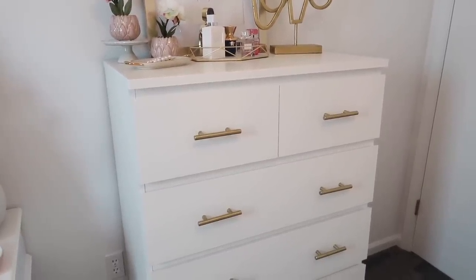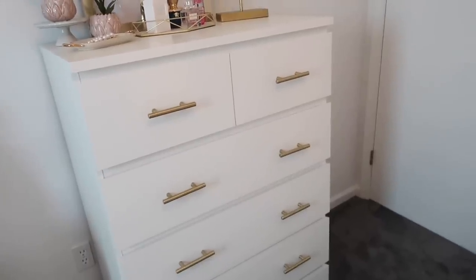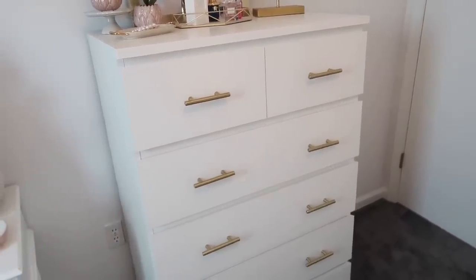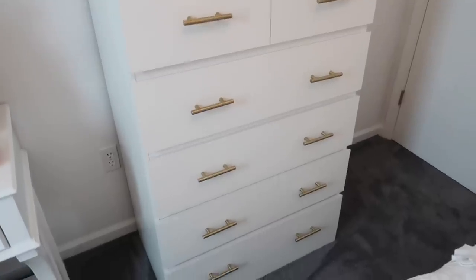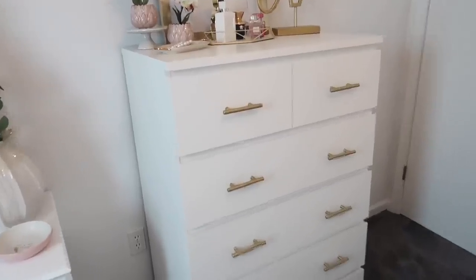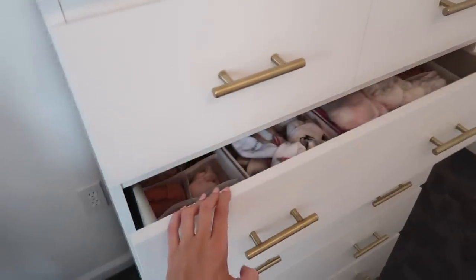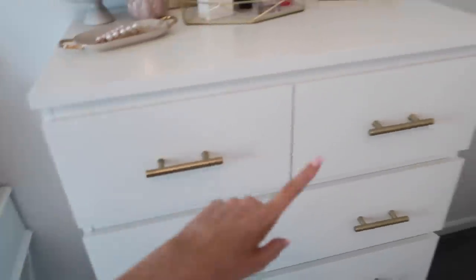A couple of the pulls fell off, but placing a book on top while they dried seemed to help. I'm not necessarily recommending the glue method — you should really drill them on — but you're welcome to try. I got the gold drawer pulls from Amazon for about ten dollars for a pack of around fifteen. It really makes a difference. I added two pulls to each of the longer drawers.